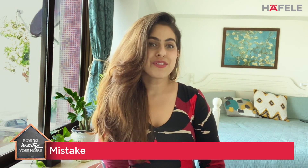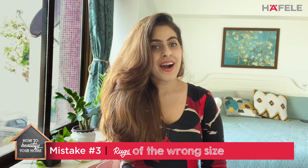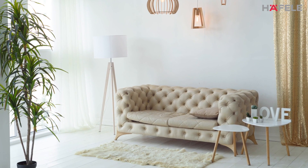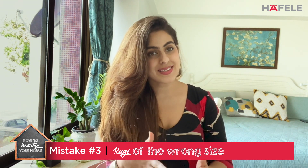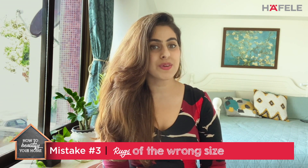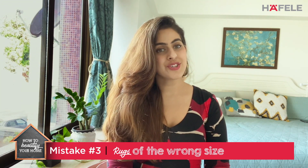Mistake number three is rugs that are the wrong size. A rug that's too small ends up looking like a bath mat and dwarfs your space completely. Ideally, you want all the front legs of your furniture to sit inside the rug — that's the correct size to choose. By and large, just make sure the rug is large enough for the room and isn't dwarfing it.